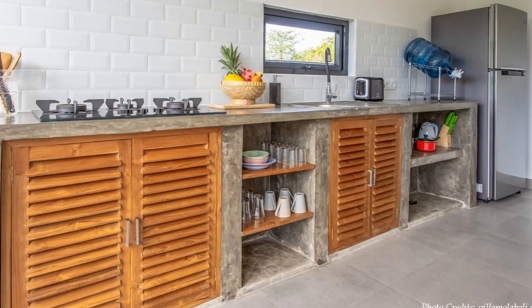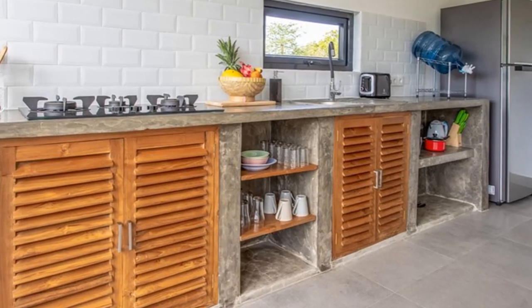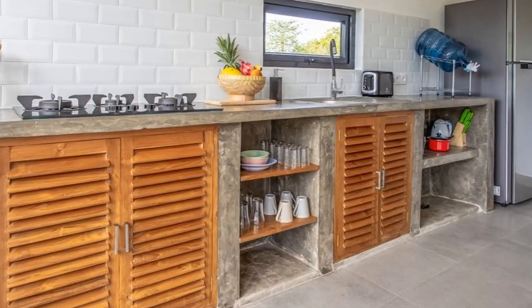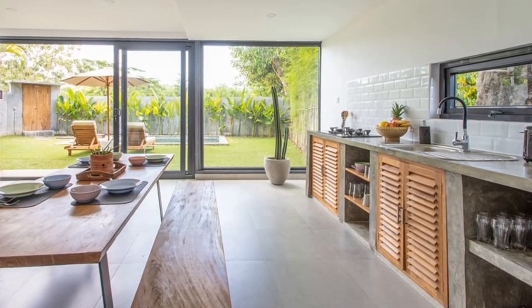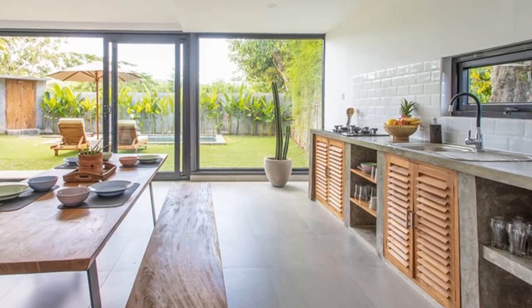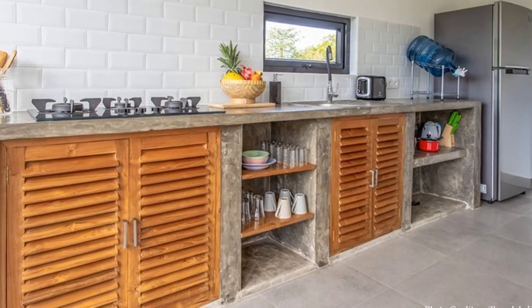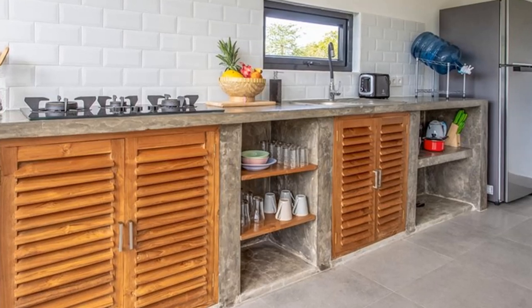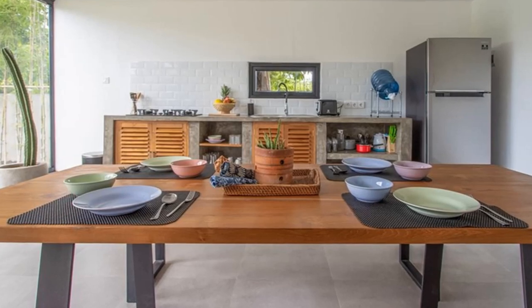Each villa has a contemporary single-walled kitchen fitted with full-sized appliances, a concrete countertop, and under-counter cabinet storage. The kitchen backsplash is finished in a stylish textured tile to enhance the sparkle and usability of the kitchen. The concrete countertops and rustic finishes bring out the industrial aesthetic. Next to the kitchen is a dining space nicely furnished with a custom wooden dining table.